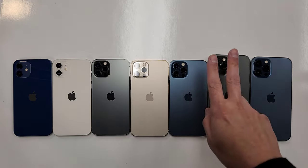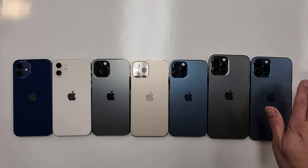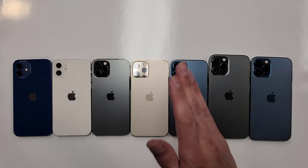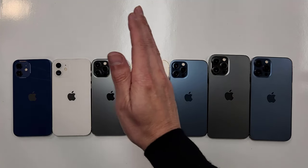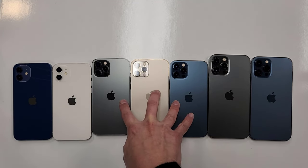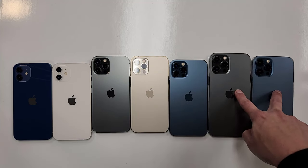So here we have the iPhone 12 series. I'm gonna show you the iPhone 13 series and talk about prices. I'm not gonna cover anything older than an iPhone 12. Here we have the iPhone 12 — these three are the iPhone 12 Pros, and these are the iPhone 12 Pro Max.